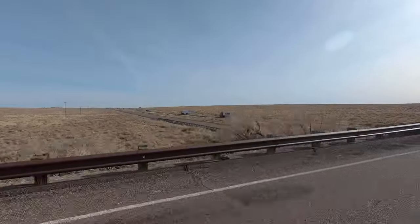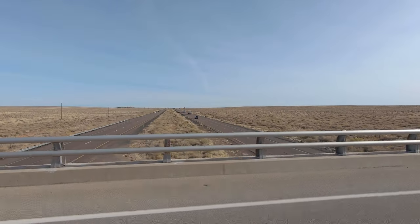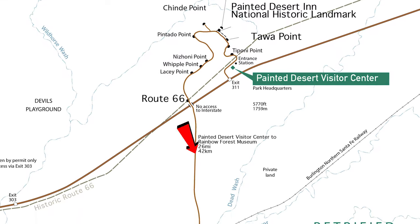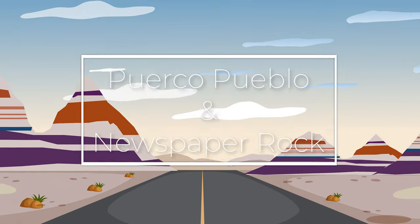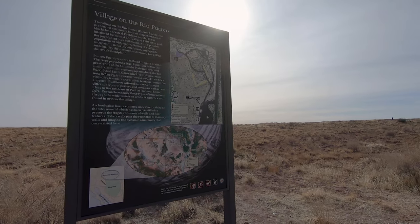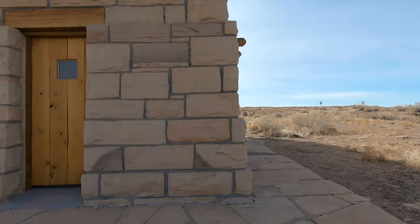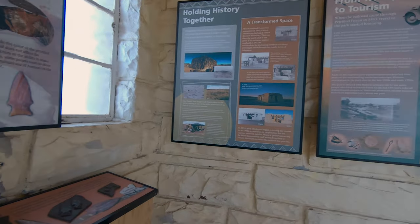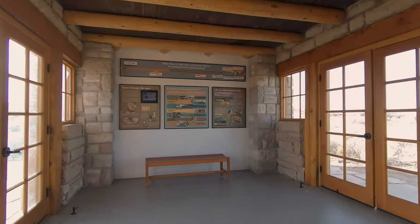After leaving Route 66 you'll cross over Highway 40 and head toward the south side of the park. If you thought Route 66 had a lot of history, we're about to go way further back in time. The next two stops are pretty much back to back: the Puerco Pueblo and Newspaper Rock. The Puerco Pueblo is fascinating because it gives you a glimpse into the lives of the ancestral Puebloans that existed back in the 14th century.